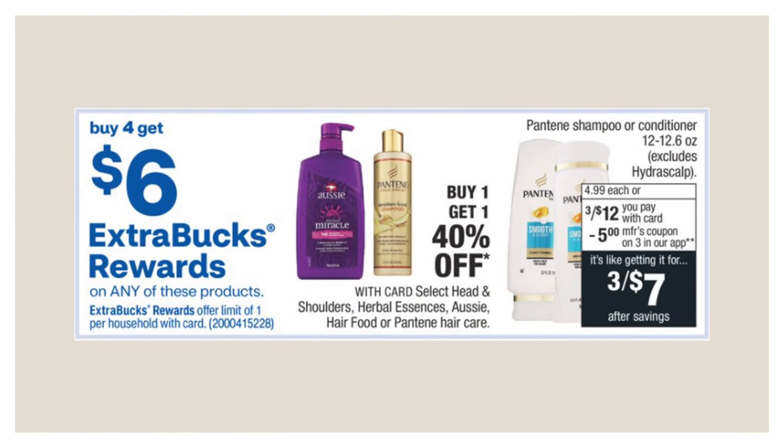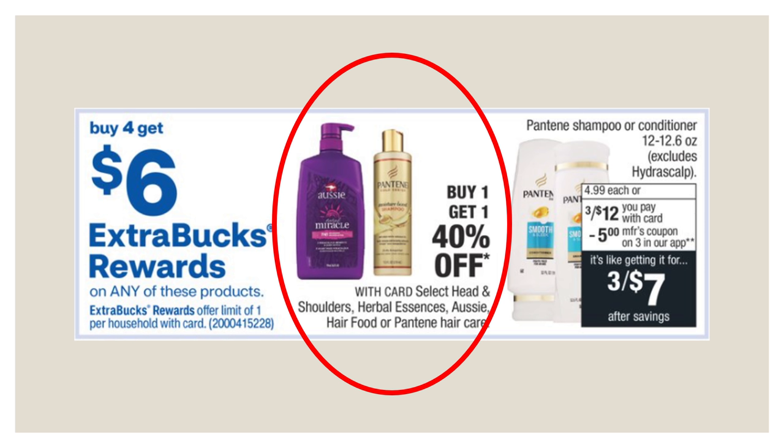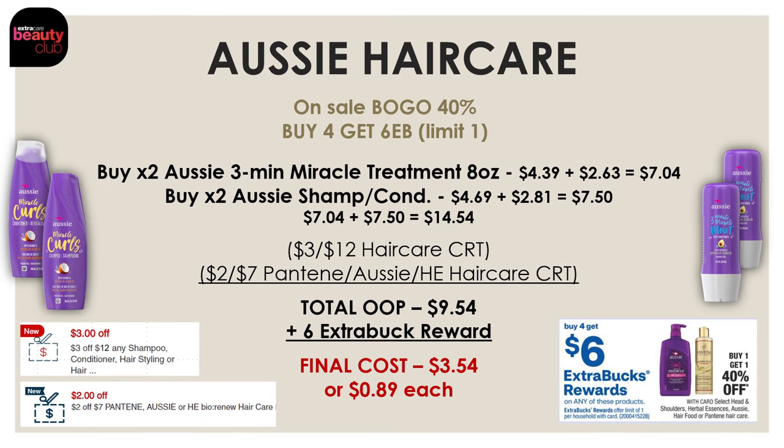If you weren't interested in Pantene, remember this buy four, get $6 deal works on a few different products — including Aussie, which is buy one, get one 40% off and if you buy four, you get a $6 extra buck. Note: this deal is a limit of one, so you cannot do both the Pantene and Aussie deal. For the Aussie route, pick up two of the three-minute miracle treatments (8 oz) and two regular shampoos or conditioners — all four would be $14.54. Use a $3-off-12 haircare CRT and a $2-off-7 Pantene, Aussie, or Herbal Essence haircare CRT. After these coupons, you'll pay $9.54 at the register, get back a $6 extra buck, making the final cost just $3.54 or $0.89 each.